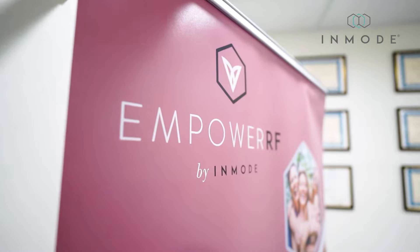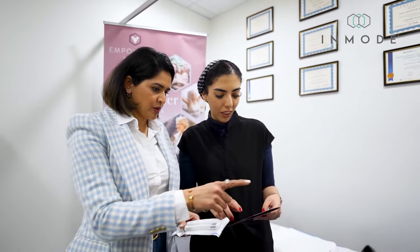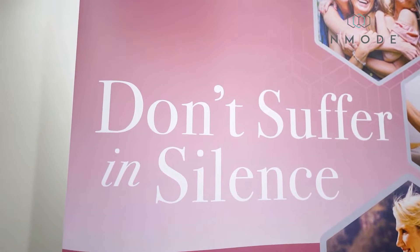This is one treatment that's painless and you enjoy it. Patients love it. The quality of life has changed, and I have seen my patients thanking me from the bottom of their heart because they can now go back to their normal lives.